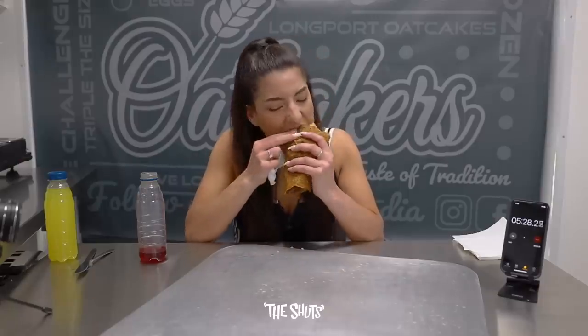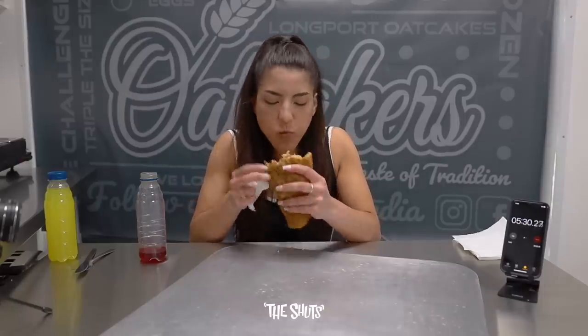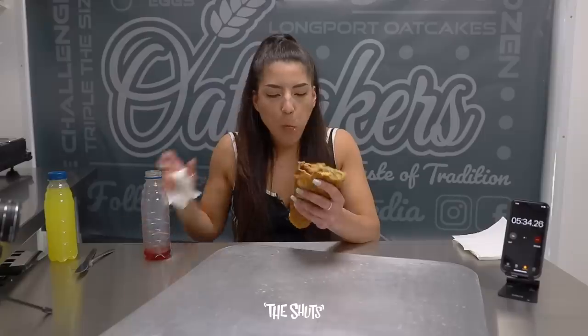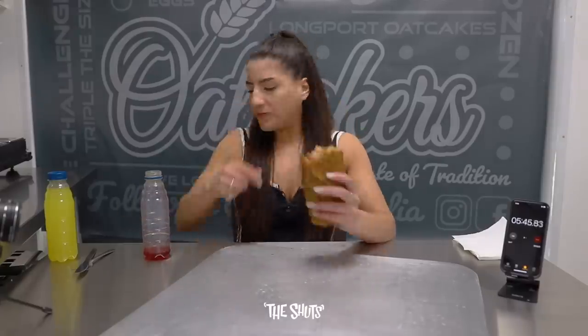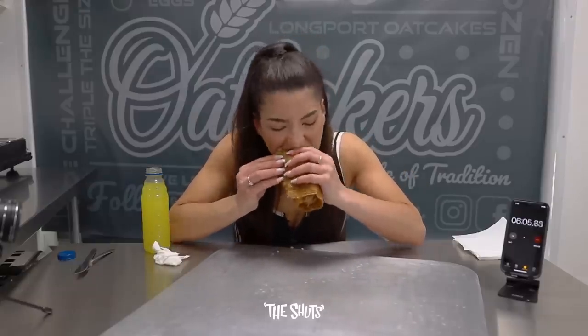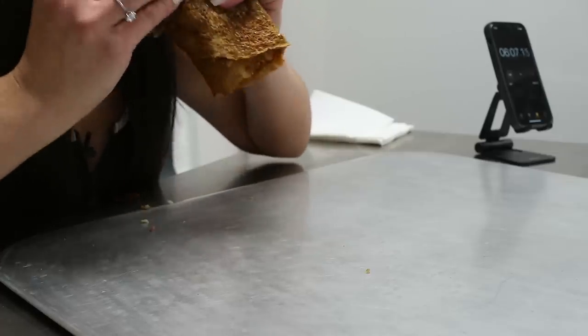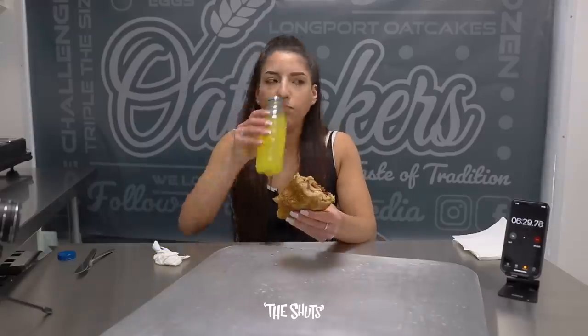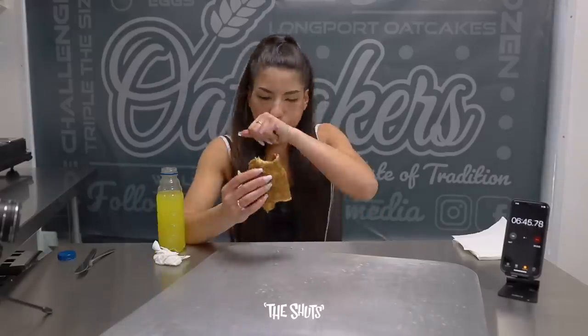As we tear into the final third of this challenge, I'm going to leave you to enjoy the rest of this video. But whilst we're on the subject of oat cakes — have you tried an oat cake before? What was your oat cake experience like? Or if you haven't tried an oat cake before, are you now tempted to? Comment down below and let's discuss all things oaty, filled and wrapped.